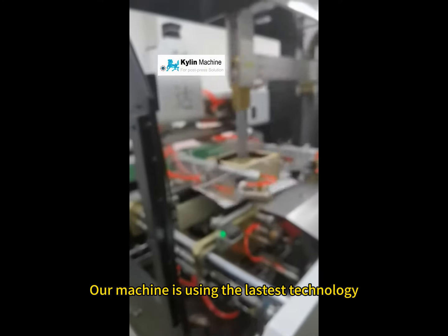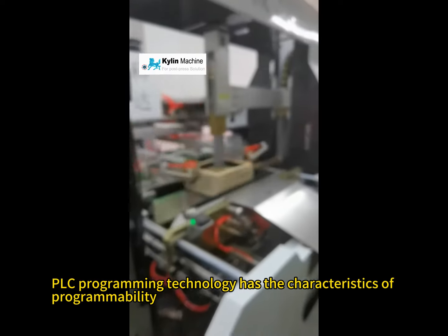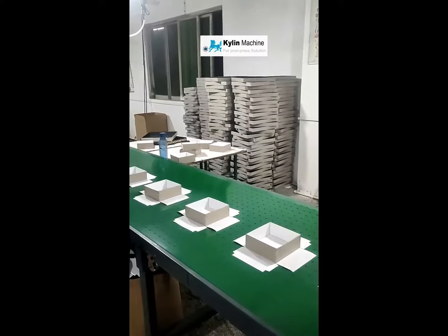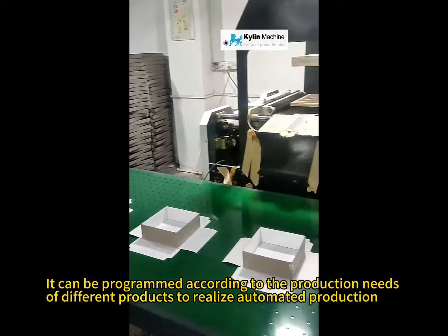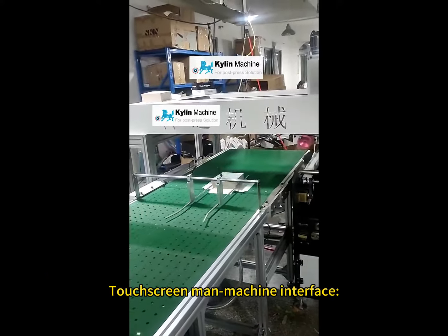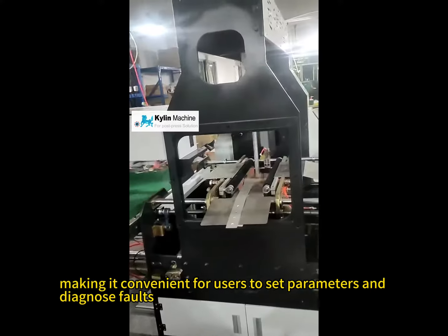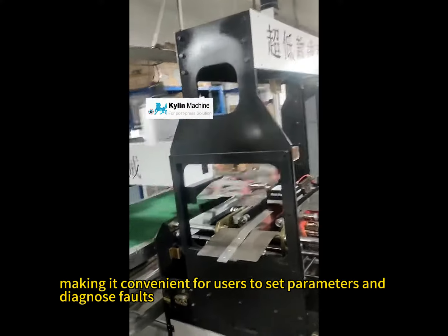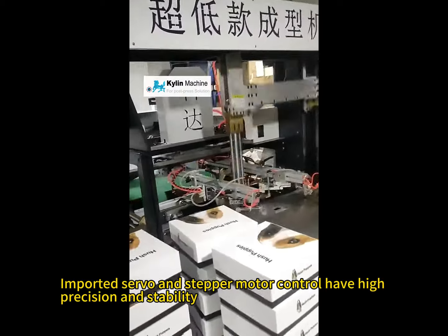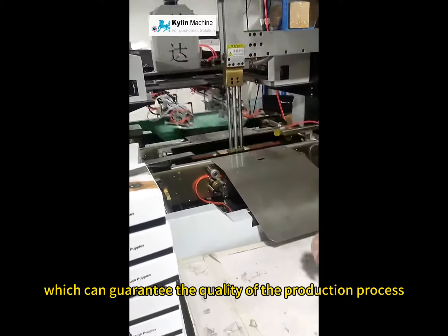Our machine uses the latest technology. PLC Programming Technology has the characteristics of programmability, extensibility, and reliability, and can be programmed according to the production needs of different products to realize automated production. The touchscreen man-machine interface is easy to operate, making it convenient for users to set parameters and diagnose faults. Imported servo and stepper motor control provide high precision and stability, guaranteeing the quality of the production process.